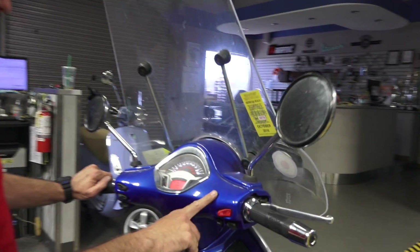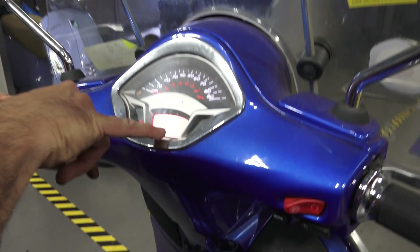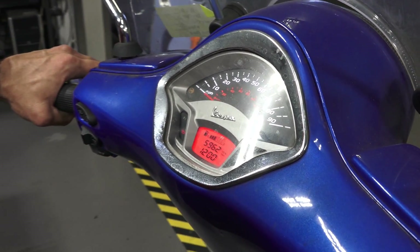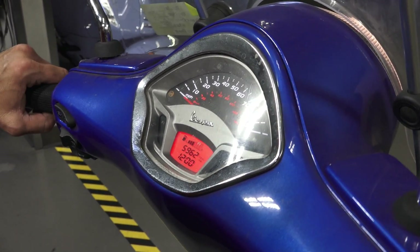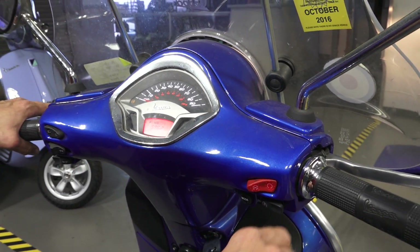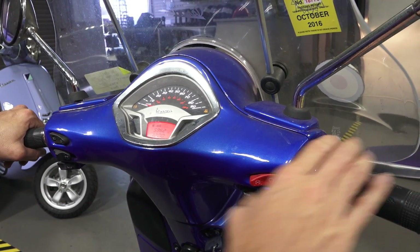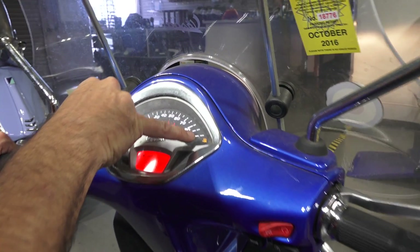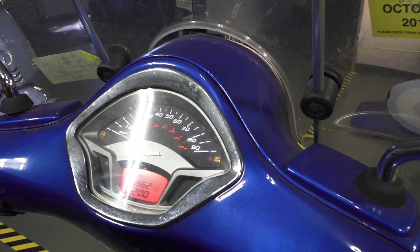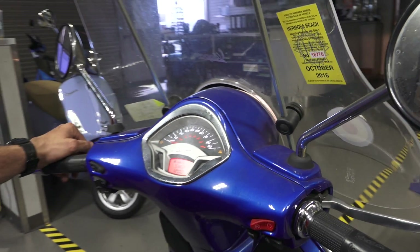On a 2015 through 2017 Vespa GTS 300, you can see they don't have the extra switch up here, and also on the LCD screen you don't see the letters ASR — you do see the ABS light. The way you turn off the traction control system on these is you hold the brake and push the start button after the motor starts, and the EFI ASR light — which is also the check engine light — comes on to indicate the traction control system is turned off. It's a slightly different procedure on these bikes.